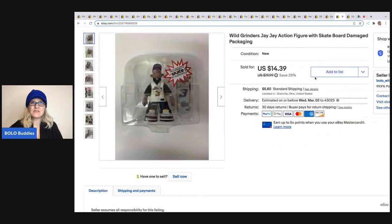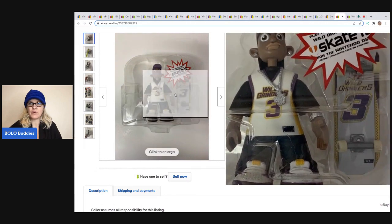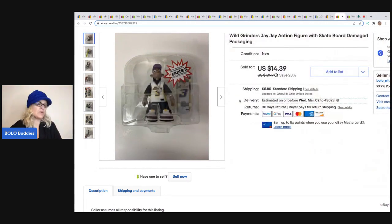The next item I sold is this Wild Grinders JJ Action Figure with a skateboard. I picked this up at a garage sale that was all new old stock items — one of the best garage sales I've ever been to. I bought everything and my cost of goods ended up being about $2 per item. Some of the items were big money bolos, so it really worked out. I sold this one for $14.39 and the buyer was all in for $22.09.